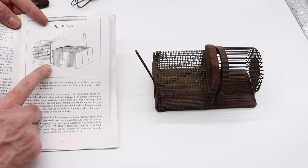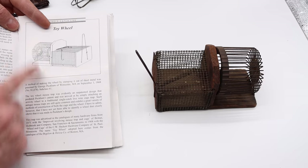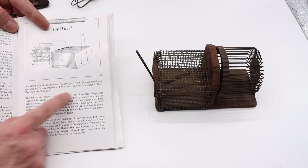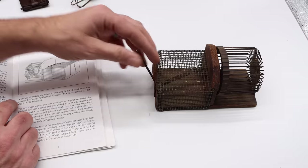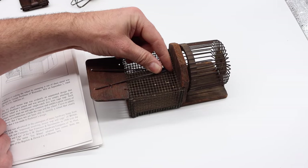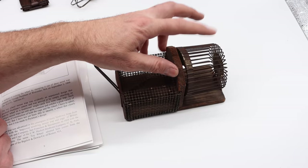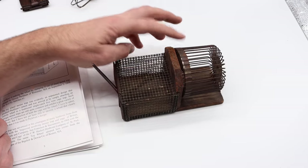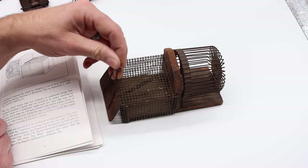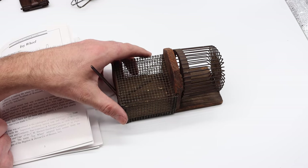The first mousetrap listed in the book is not a specific brand but a style known as a toy wheel. I have one right here. The first patent for this style was in 1868. It's basically a wire cage mousetrap with a spring-loaded door held open with a bait hook. When the mouse pulls on it, it closes. The mouse then goes into a running wheel — it can exercise, and the wheel will squeak so you know you caught a mouse. It's pretty humane; you can check it right away and let the mouse go.